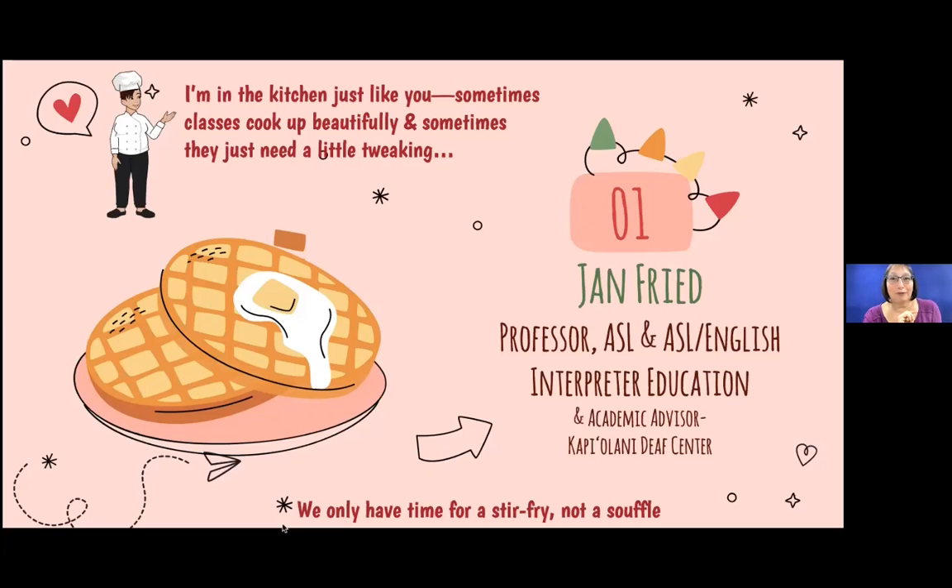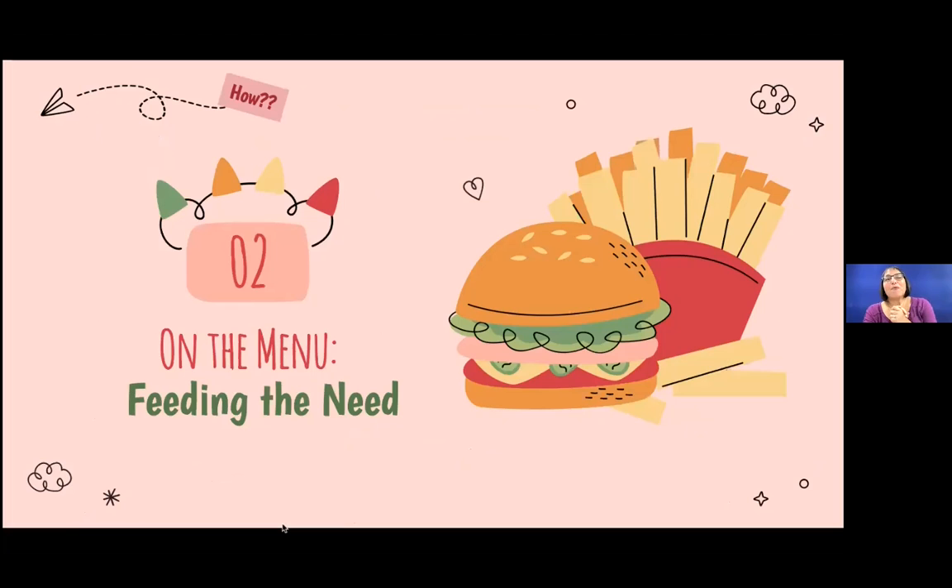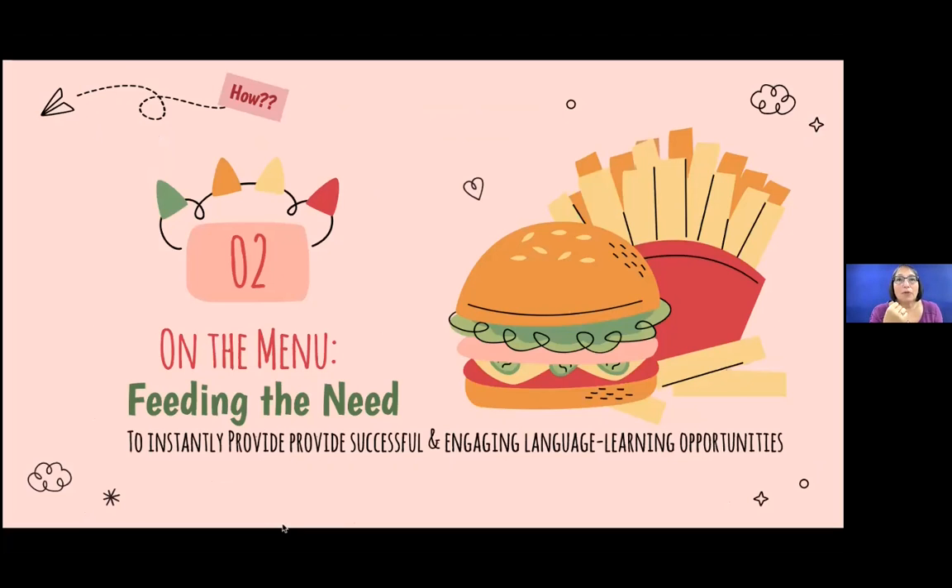Like you, I'm in the kitchen, and sometimes things just cook up beautifully and the classes are great, and sometimes they just need a little tweaking — that's why we're having this conversation today. It's going to be a stir-fry and not a soufflé, because time is of the essence. When we had to transition from face-to-face classes during COVID into remote, and then chose synchronous or asynchronous learning for ASL, it was really about feeding the need.